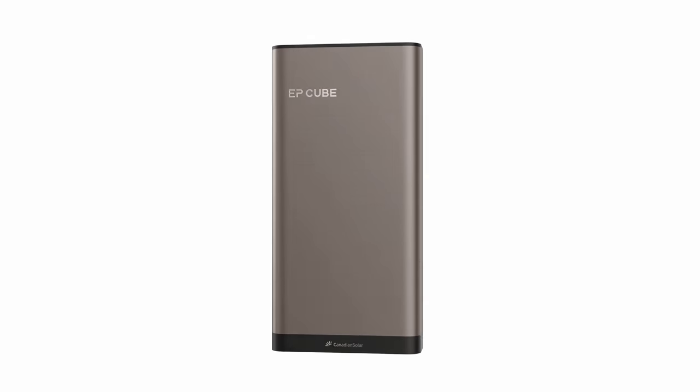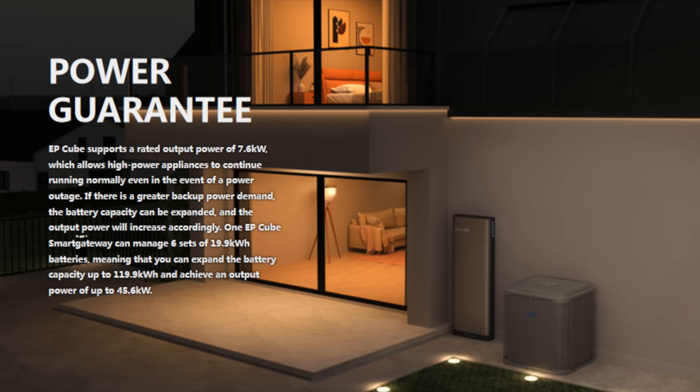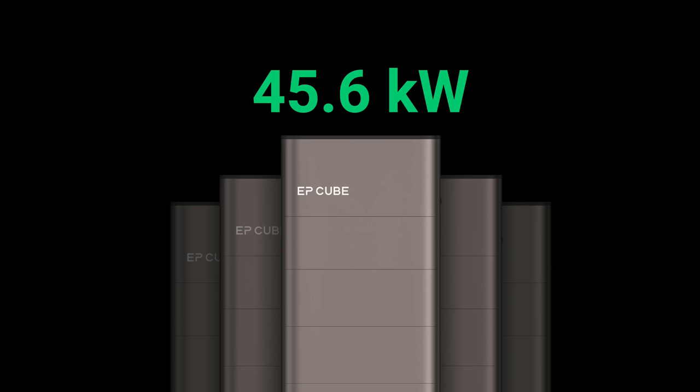The design is very minimalistic, so they look good no matter where they are placed. As for power output during outages, even a single EpCube at the smallest capacity and without any solar input will output 5kW of power. With solar in full sun, that goes up to 7.6kW. With 5 modules in a single EpCube, you can get the full 7.6kW without any sun at all. This means EpCube can power a 5-ton air conditioning unit or other high-powered appliances continuously when off-grid. As you add more EpCube units, the power output scales up to a massive 45.6kW. The system is also designed to connect to two EV chargers as an expansion.